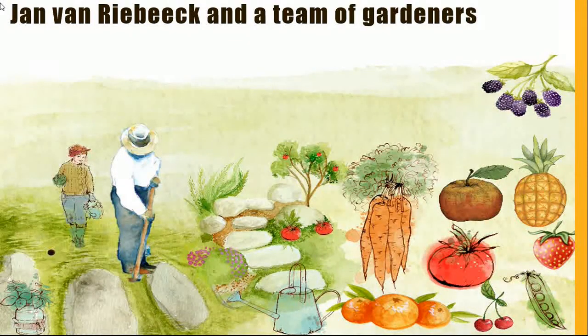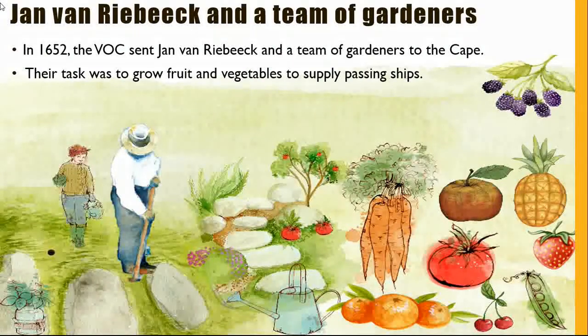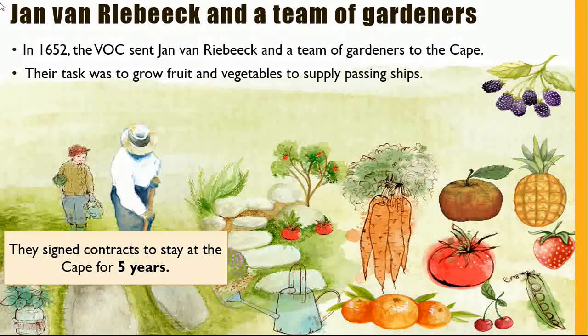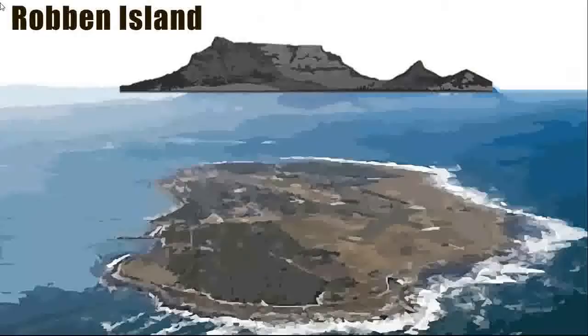Let's investigate Jan van Riebeeck and his team of gardeners. In 1652, the DEIC sent Jan van Riebeeck and a team of gardeners to the Cape. Their task was to grow fruit and vegetables to supply passing ships. They signed contracts to stay at the Cape for five years. At this time, the Cape was only seen as a halfway station to supply fruit and vegetables to passing ships of the Dutch East India Company.